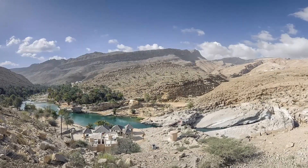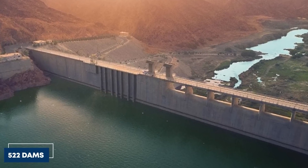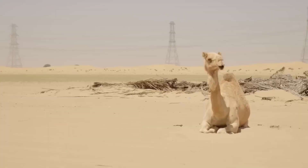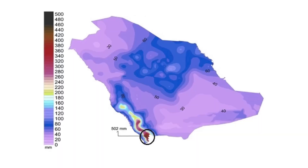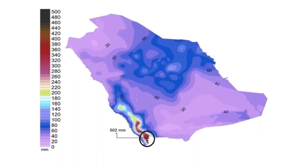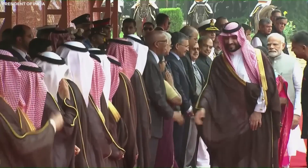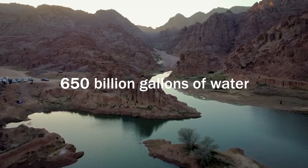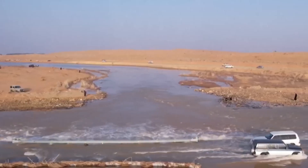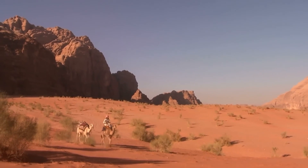Saudi Arabia consumes far more water than it can replenish naturally, and the water doesn't even come close to half of what the country needs. Water is used not only for drinking and sanitation but also for irrigation, industry, and even luxury purposes like maintaining green parks and washing cars. What makes things worse is that rainfall in Saudi Arabia is scarce and very unpredictable. Some years the rain might be more generous; other years, it barely arrives at all. Relying on groundwater, especially non-renewable sources, is a gamble — like spending from your savings account without any steady income. Eventually, you'll hit zero.